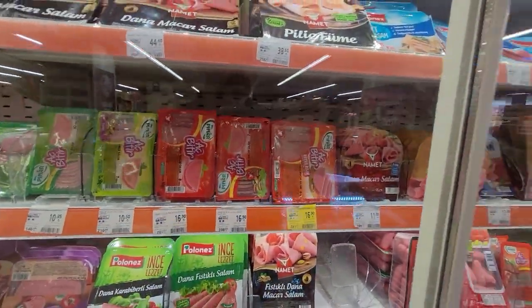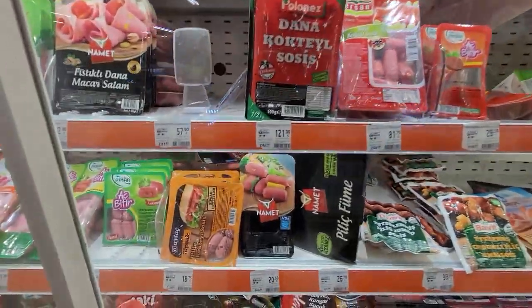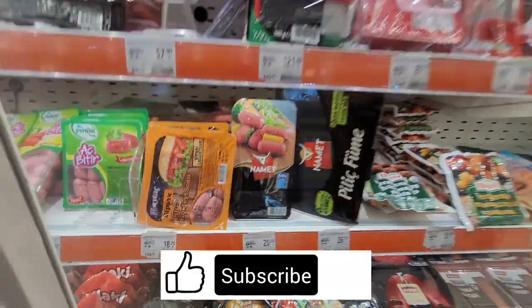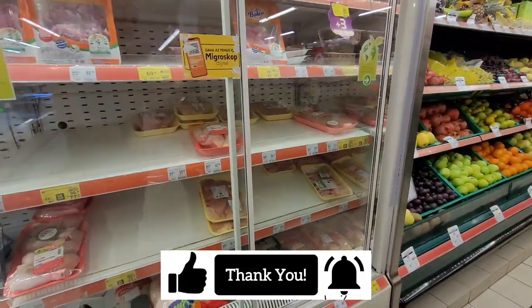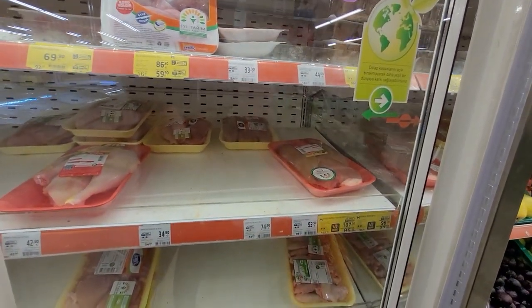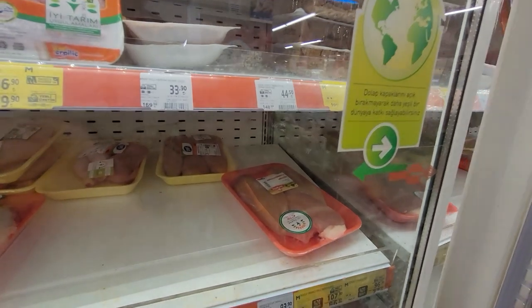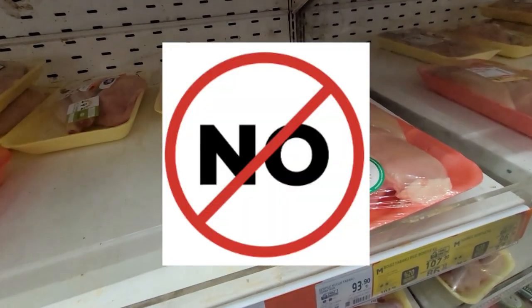Those are the cold cuts — salami, mortadella, and hot dogs, different prices. I want some chicken breast and here it is. This one is discounted but it's open, so I will not take it.